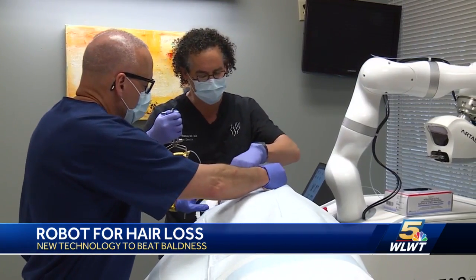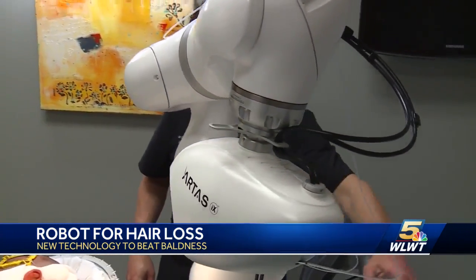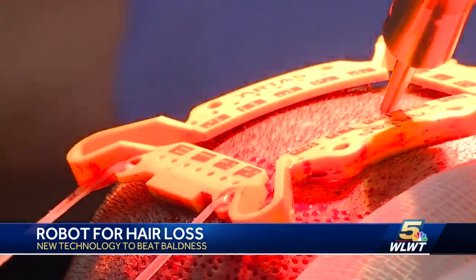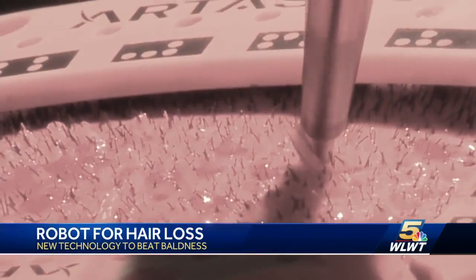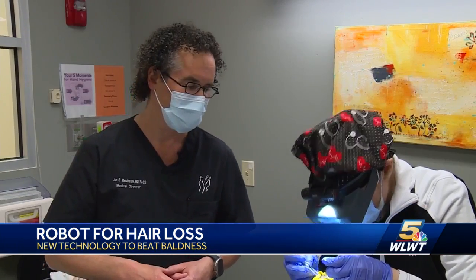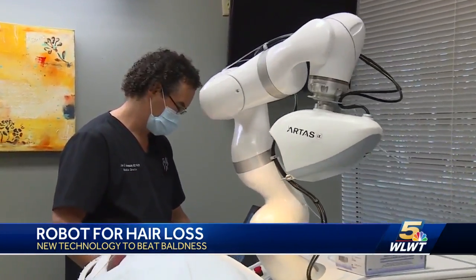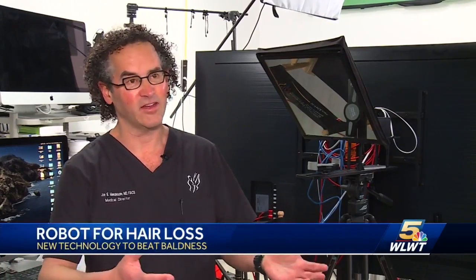It's the latest and greatest technology available. Meet the robot revolutionizing the hair transplant industry. The technology has been used for more than a decade, but Hyde Park plastic surgeon Dr. John Mendelson says the recent update makes the old robots look like scrap metal. It's really in the past year or so where the software upgrades and algorithms can measure the length of the hair, the depth of the hair, the orientation of the hair, the angle — and can harvest, extract, and even implant it.